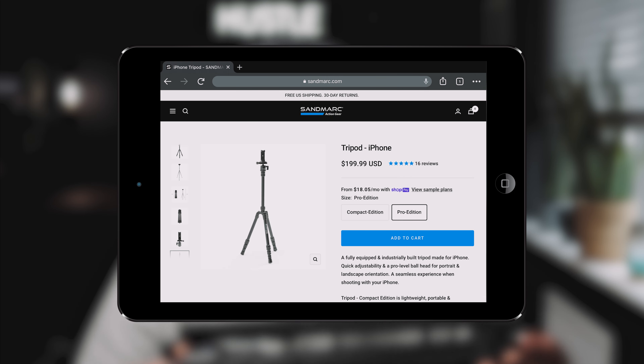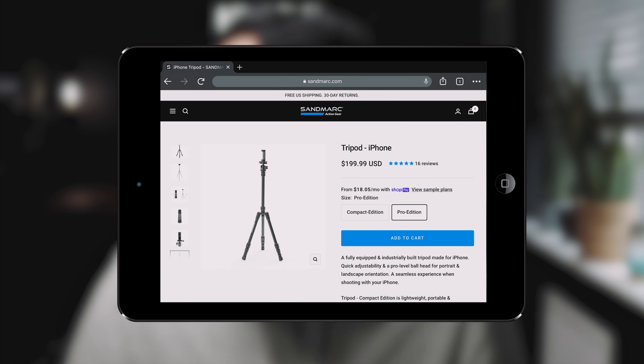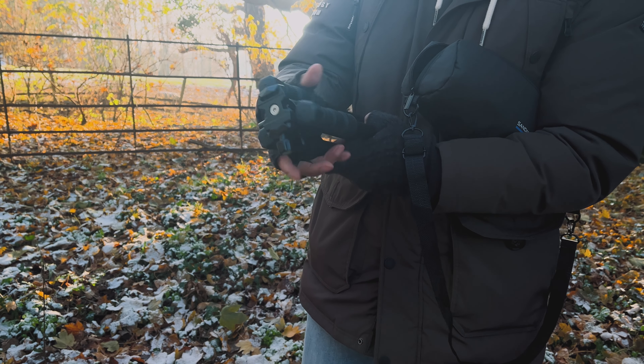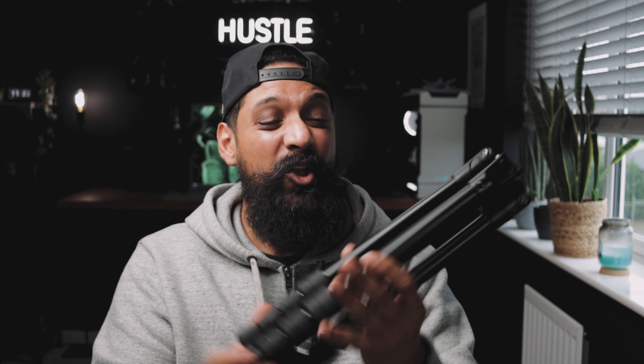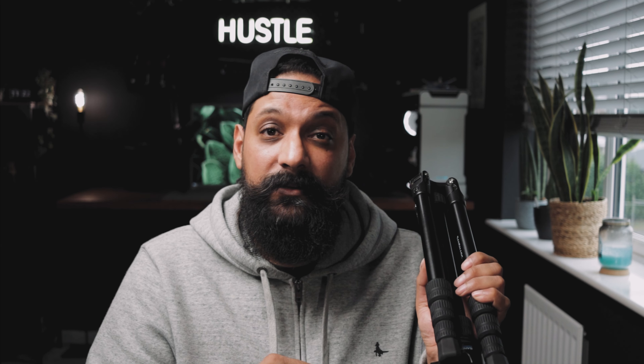The Pro Edition version of this tripod from Sandmark is $199. I know what you're saying — it's a little steep. But trust me, for the size and the quality, it's worth paying that extra bit of money because there's nothing like it on the market. I've yet to discover an iPhone travel tripod of this size, this quality, for this price. You definitely get what you pay for, and this is a firm staple on my travels — I don't go anywhere without this thing.